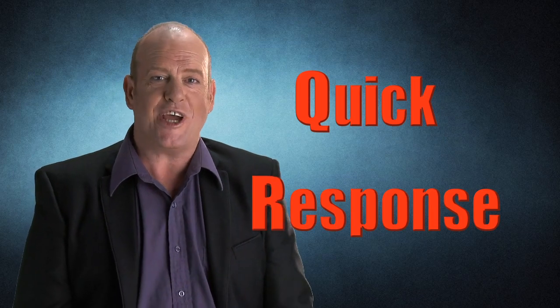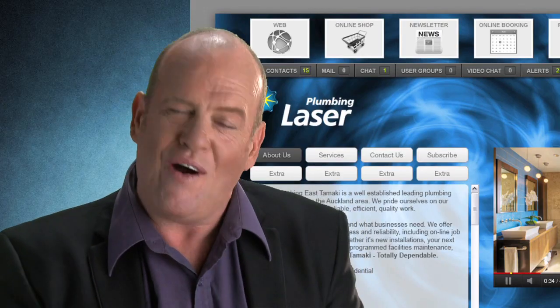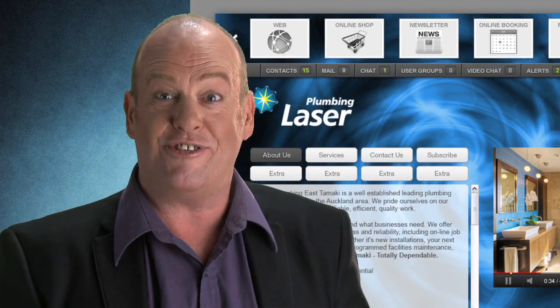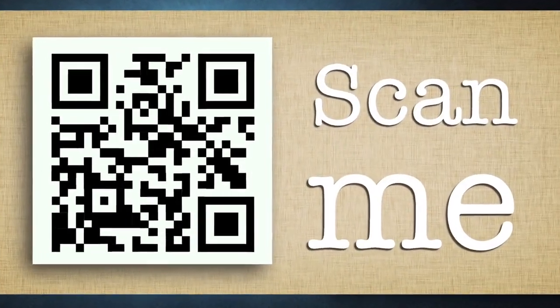QR stands for quick response. That's what a code does — once you point your camera at it, off you go to a website. The advantage of that: small keys, big fingers. You know how hard it is to actually type in a web address into a cell phone? Print your QR code on a sticker, printed on the back of your business card, embedded in a story.